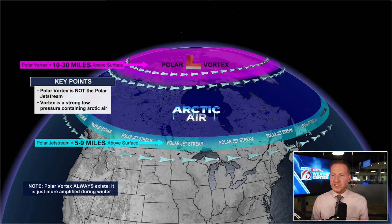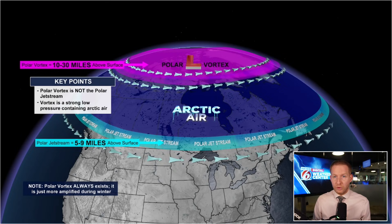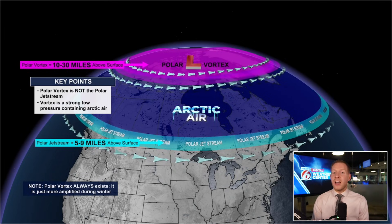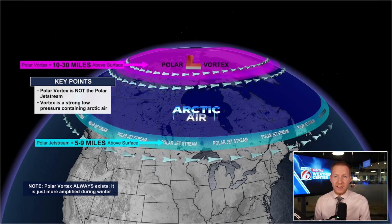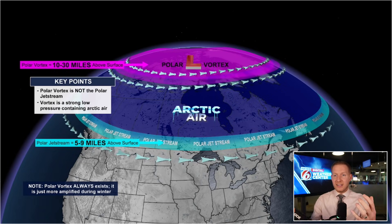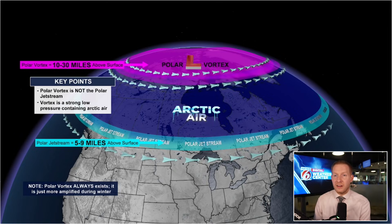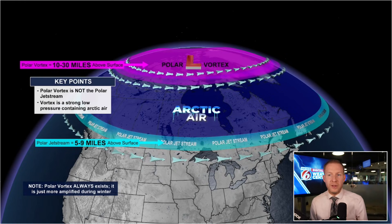Now we're going to get into it. That pink area above the North Pole across the Arctic Circle — that is the polar vortex. We are looking into the stratosphere, about 10 to 30 miles above our heads. At the surface, we have something known as the tropospheric polar vortex, or polar jet stream. The polar vortex is not the polar jet stream. The vortex is a strong low; it contains Arctic air. When it is strong, all of that colder air stays bottled up over northern Canada, through the Arctic Circle, right underneath that polar vortex into the poles.